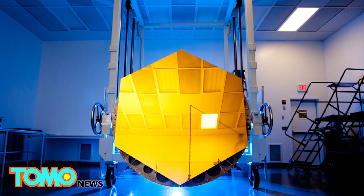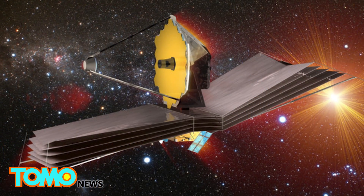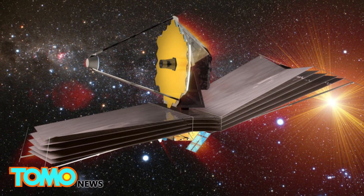Scientists around the world will use this new telescope to capture images of the first galaxies that appeared in the universe over 13.5 billion years ago.